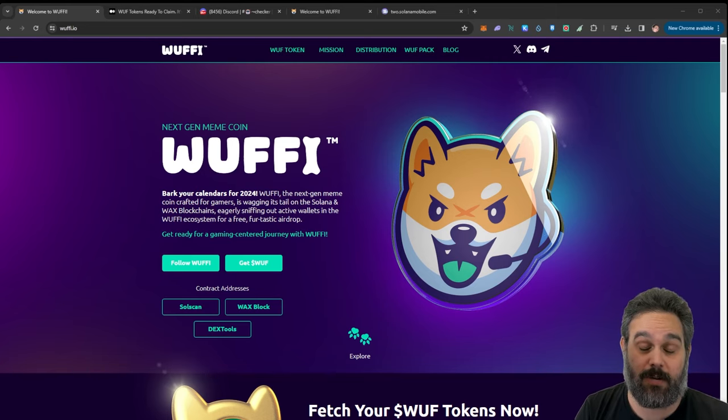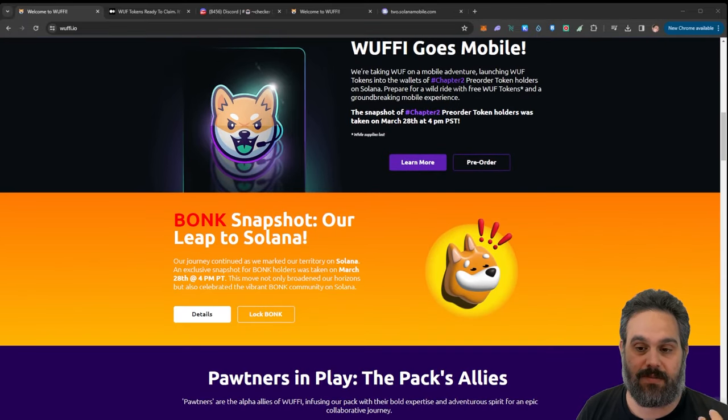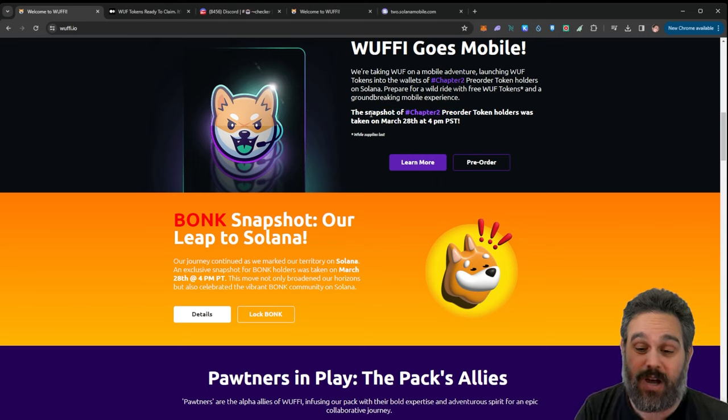I was able to get airdrops from both WAX and Solana, so I'm going to show you how you can check. First let me show you the website — it's looking pretty cool. They are doing some participation with the Saga phone chapter two. That phone has already paid itself off almost twice for me without the airdrops. I think this is the sixth airdrop I've received because I bought this phone. I'll leave the link below in case you want to participate as well.